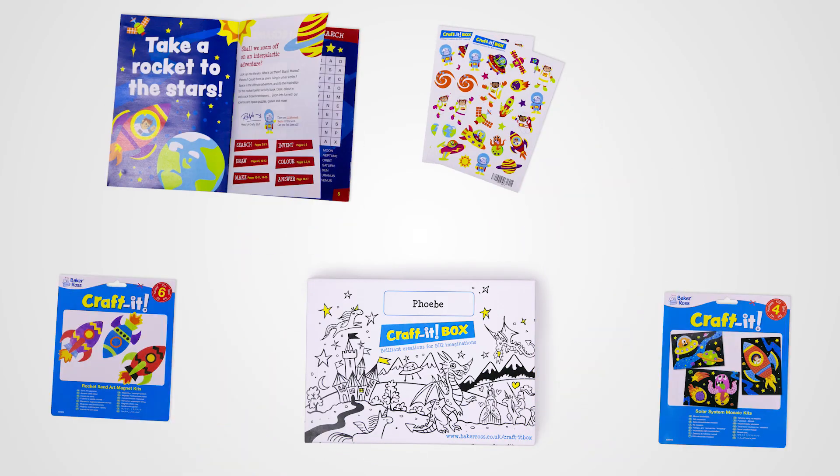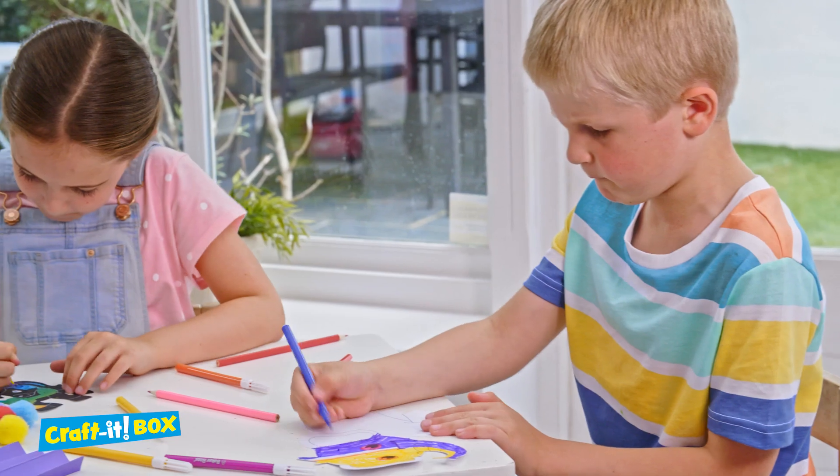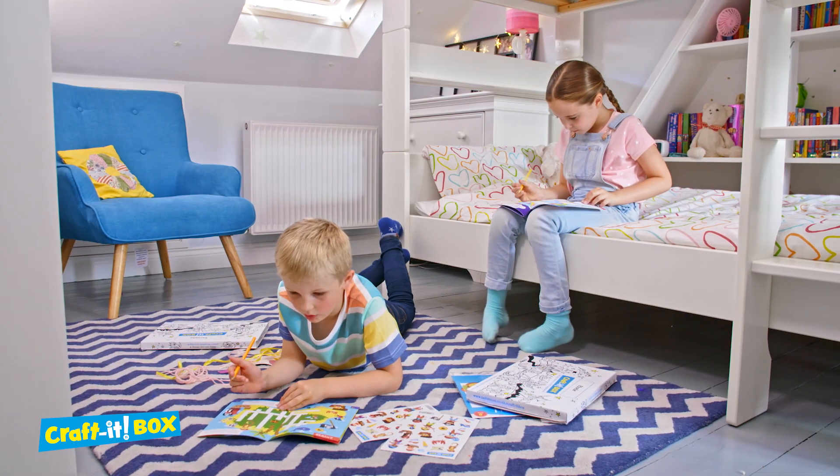Just look what's inside: an activity book, stickers and two craft packs. This month's theme is outer space. Craft It Box is created by Baker Ross, leading makers of art and craft supplies for over 40 years.